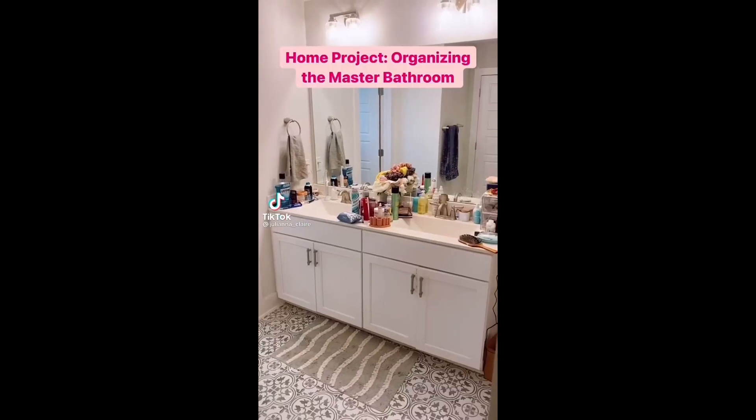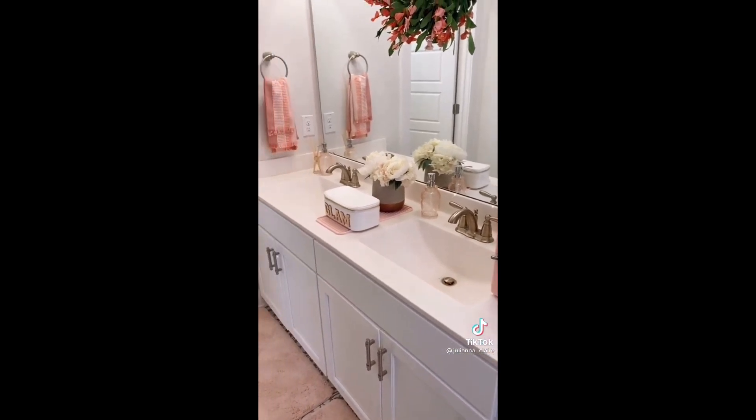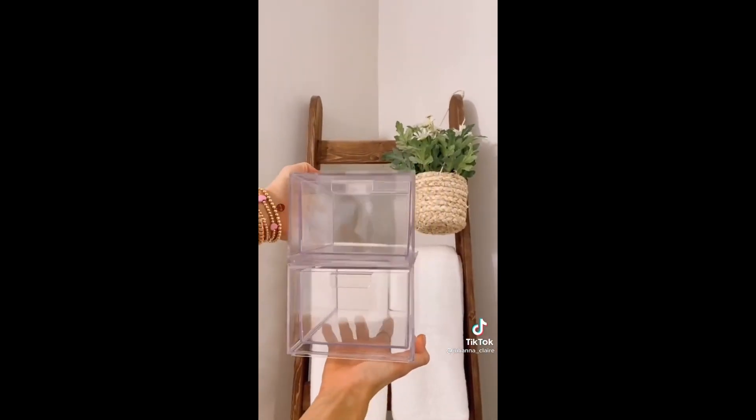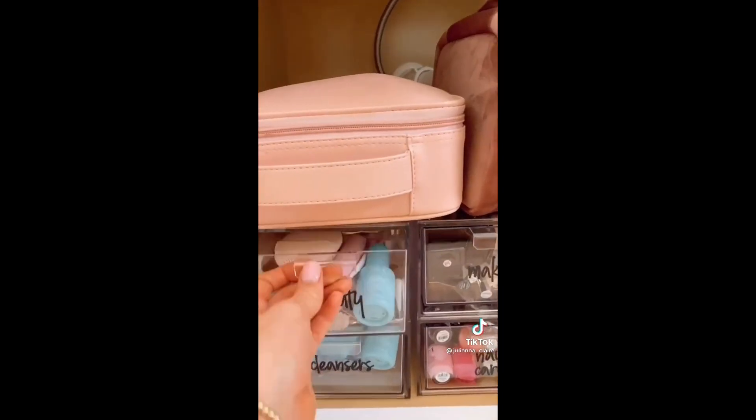Amazon bathroom favorites. I've recently organized my bathroom from this to this using some fun Amazon organization items. First are these stackable acrylic bins — they come in a pack of two and add extra storage underneath your cabinets. These bathroom labels make identifying what you need super easy.